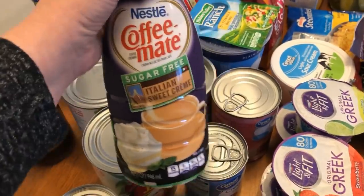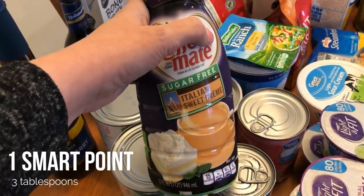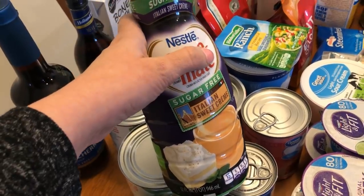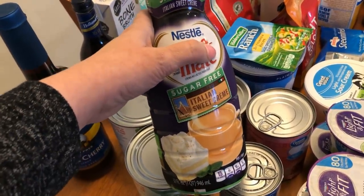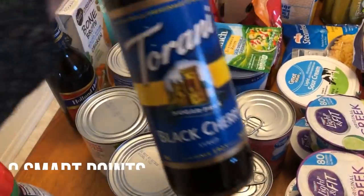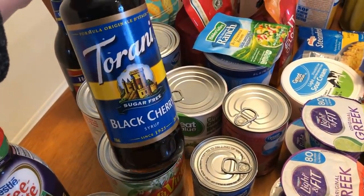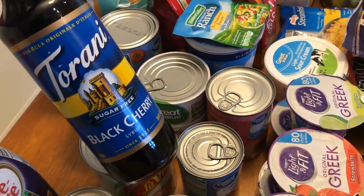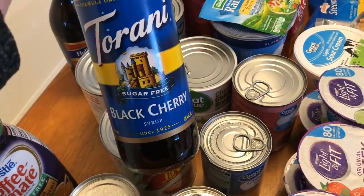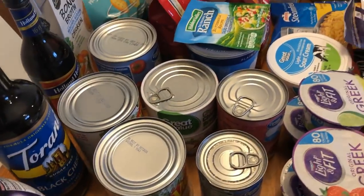I wanted to try some different creamer — I just finished my French vanilla so I picked up the Italian sweet cream. I feel like they really need to come out with more sugar-free flavors because we always just have these two. I also picked up some sugar-free black cherry syrup — I was actually trying to find regular cherry syrup but they didn't have it. This will be for a coffee drink, though I'm not sure black cherry will work. If it doesn't, that's fine because in spring and summer I like iced green tea with flavoring, so the black cherry will work for that.